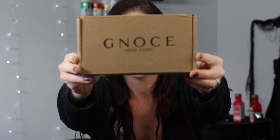Hey guys, welcome to today's video. I'm super excited because I was sent this amazing little package right here from Genos.